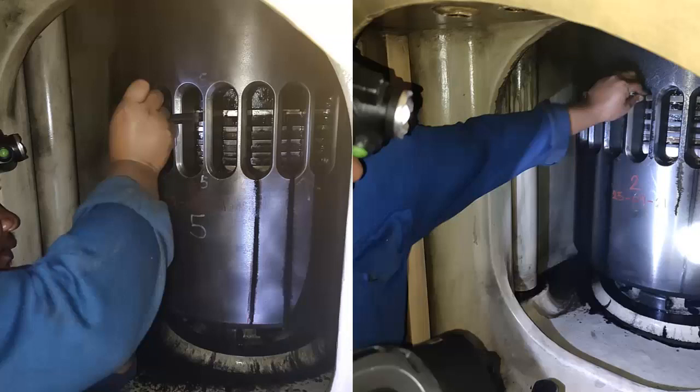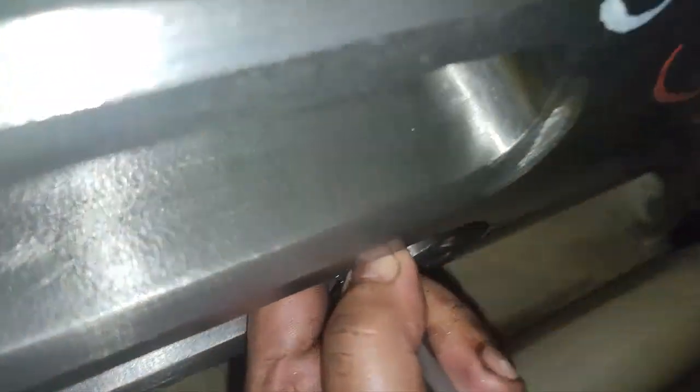Ensure optimal consumption: by regularly checking the injection, one can ensure that the engine isn't consuming excessive lubricating oil, which can be costly and wasteful.